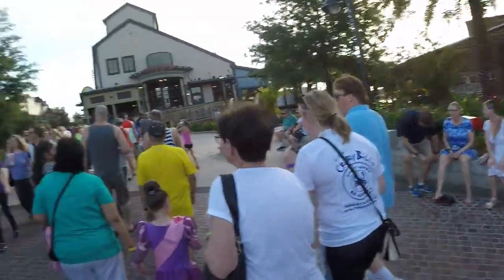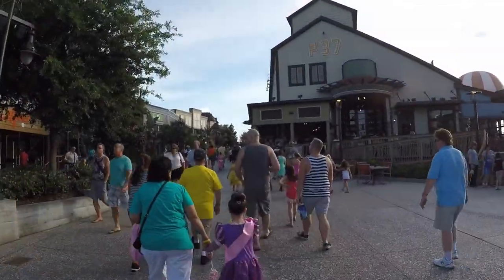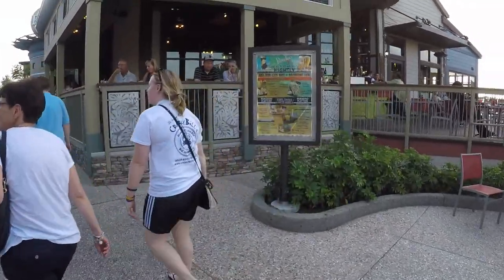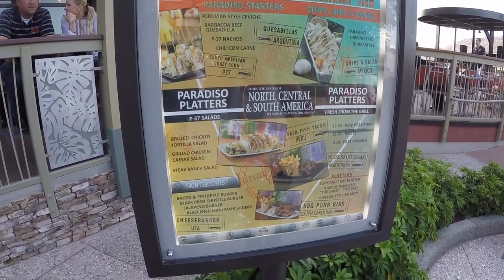No, that's new. The Raglan Rogue is over there. And this is where we're eating right here at this place. Pardisio 37. Let's see what the menu looks like. I just got out of Pardisio 37. We had really good burgers, lots of mojitos, and nachos and a salad, and lots of mojitos.